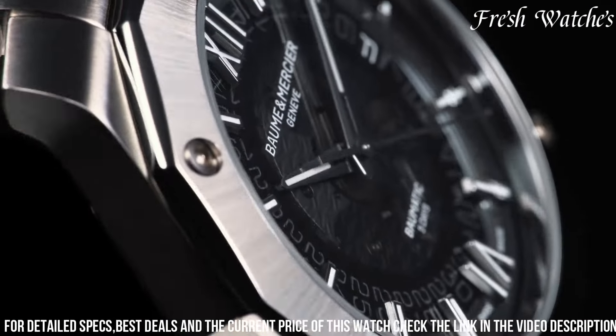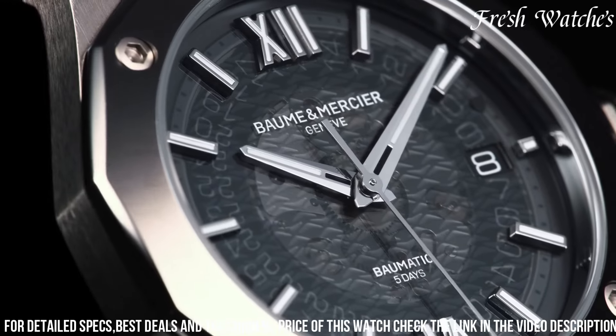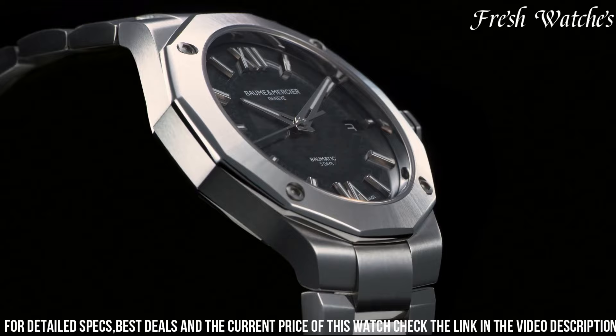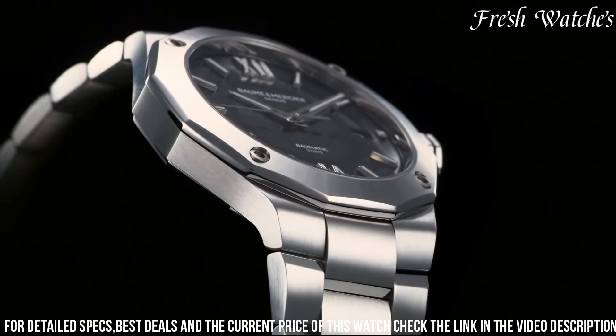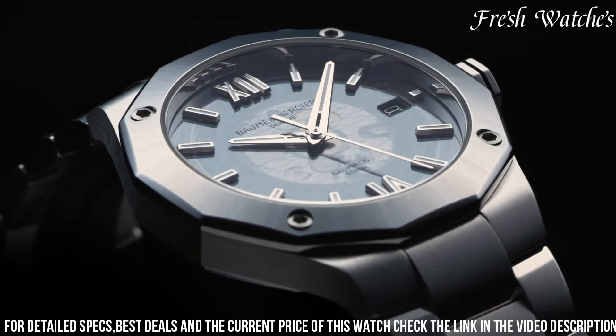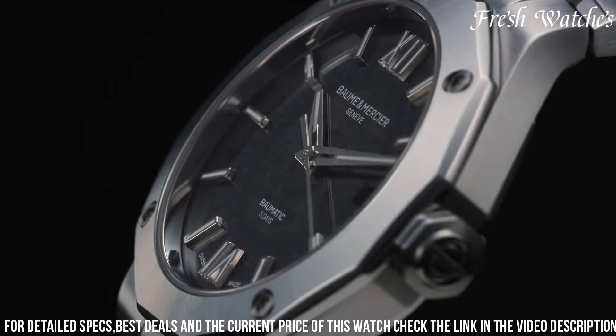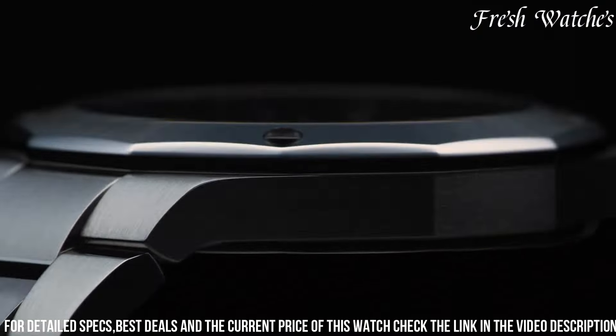A subtle crosshair pattern enhances legibility. The iconic integrated stainless steel bracelet further elevates its aesthetic, delivering both style and comfort. With its combination of innovation and design, the Riviera Balmatic stands as a testament to Baume and Mercier's dedication to crafting exceptional timepieces for the modern discerning wearer.